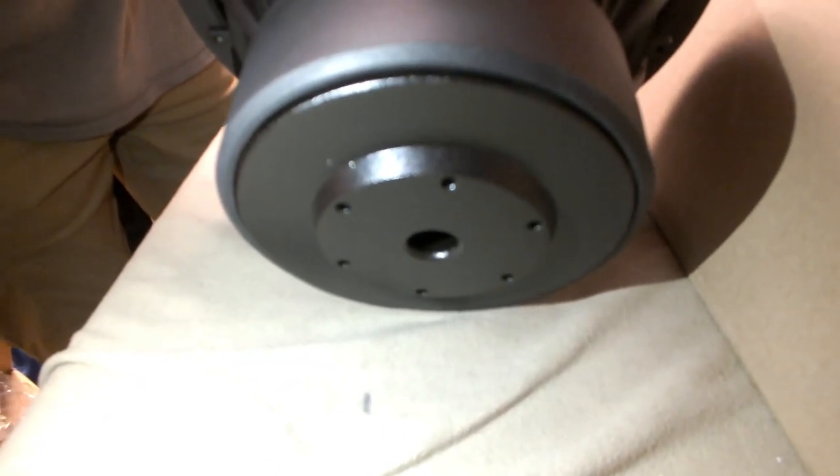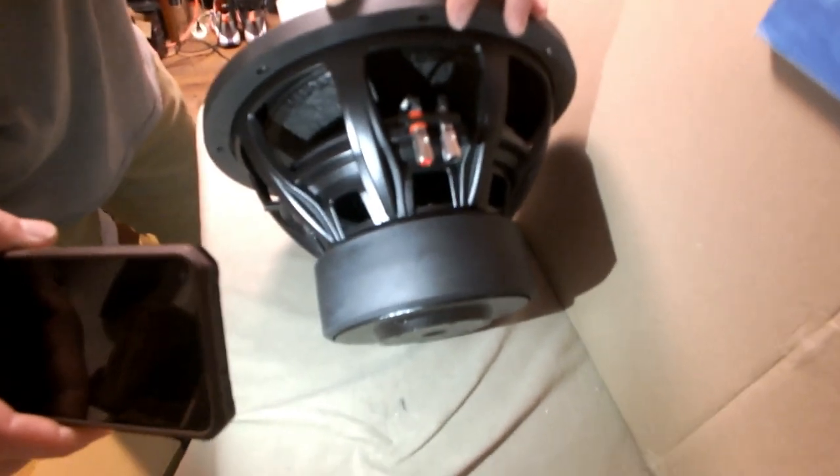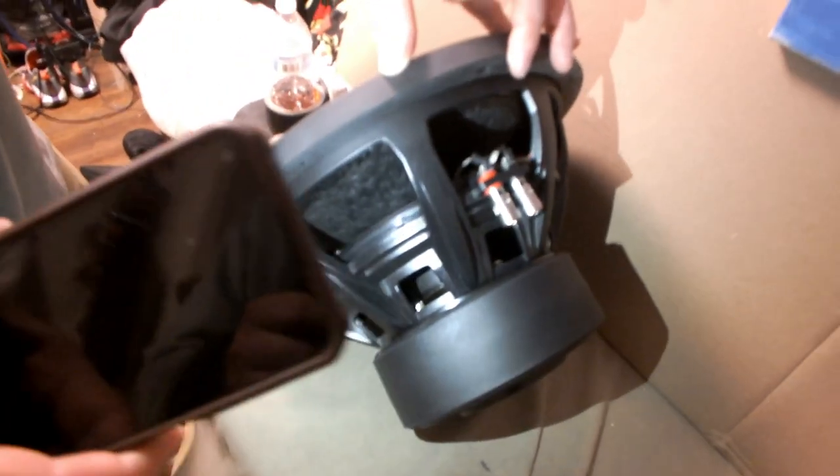Those tinsel leads like I was talking about - they look like probably six-millimeter tinsels. Honestly that looks like 10-gauge, maybe even fit some eight in there possibly. You got your three-inch coil in there, the double slug - double 70-ounce magnet. Down here we just get the pole vent. That looks like it's bigger but it's got the boot on it, and six voice coil vents. This looks like it's going to be pretty good.